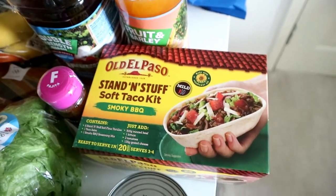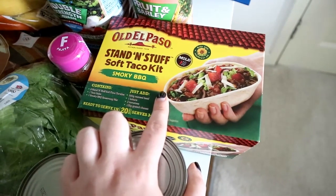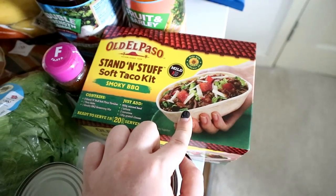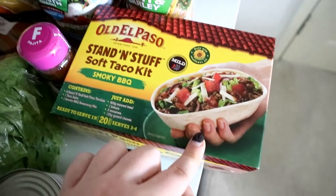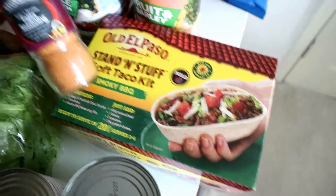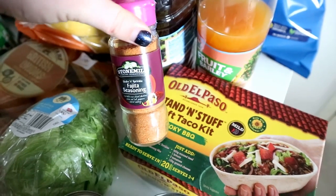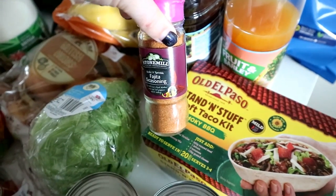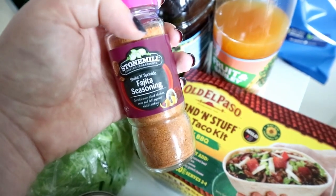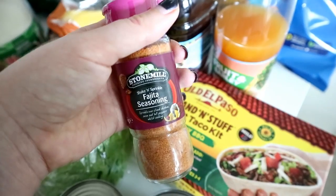At the minute in Aldi they have a Mexican thing going on, so they've got stand and stuffed taco kits. I picked up one of those — the actual taco boat itself is four and a half syns, so we can have it for dinner one night and it's less syns than having a wrap. I also picked up some more of the fajita seasoning because I like to make fajita pasta, fajitas in general, or slow cooked fajita chicken. I'm not sure if the Stone Mill seasoning is syn-free but I know Schwartz is, so I'll have to double check.